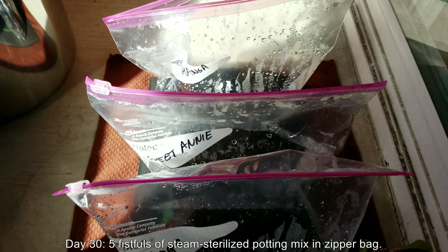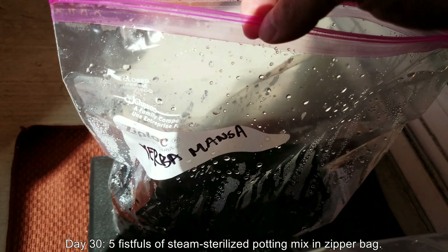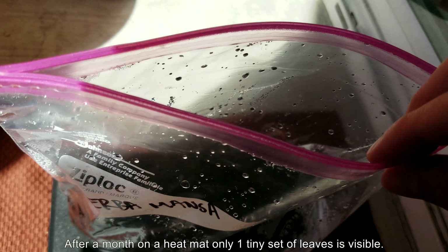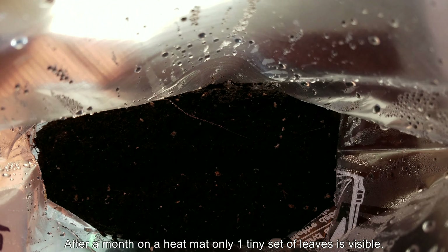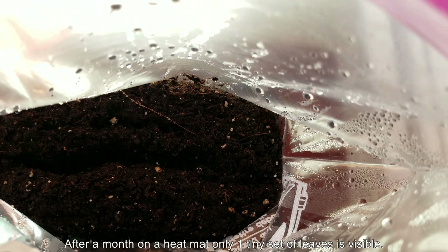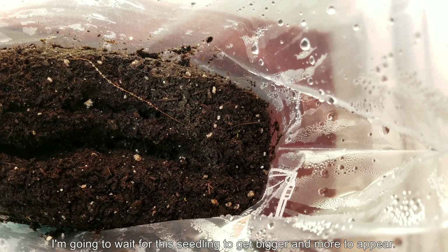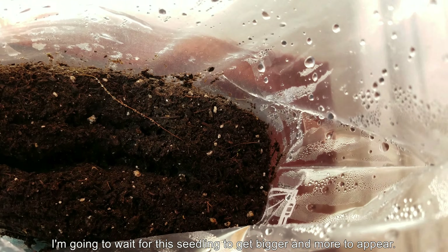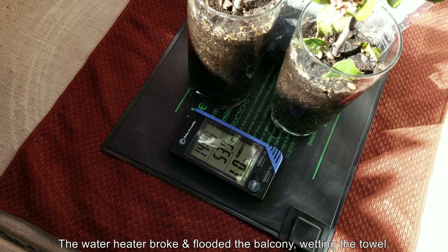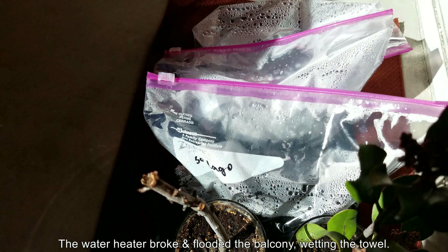It's day 30. I have several plant growing experiments going on here that involve Ziploc bags with five fistfuls of steam sterilized soil, and after a month sitting on this heat mat in the cold January and February weather, I finally caught a glimpse of green. I was very happy because my other two plant series had gone well underway and started germinating long before that.